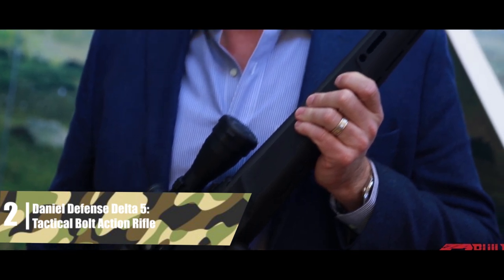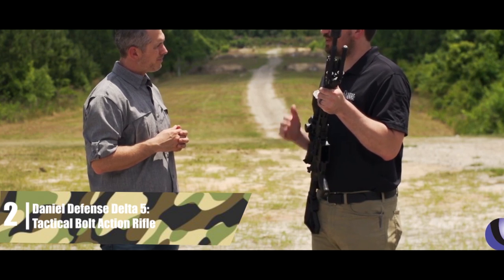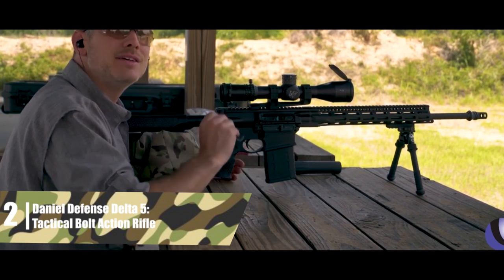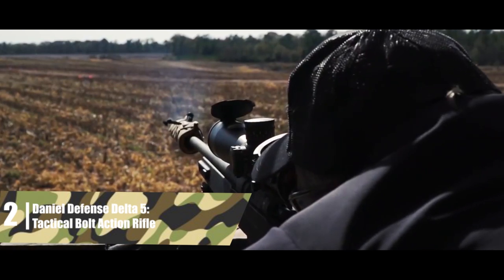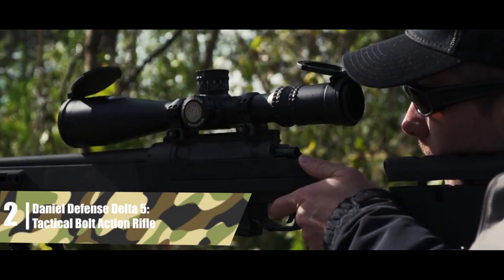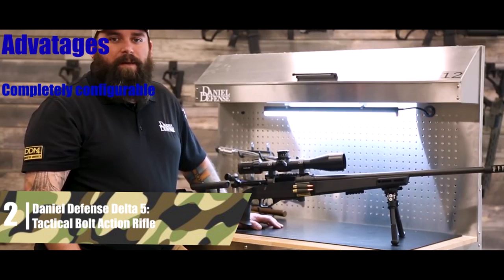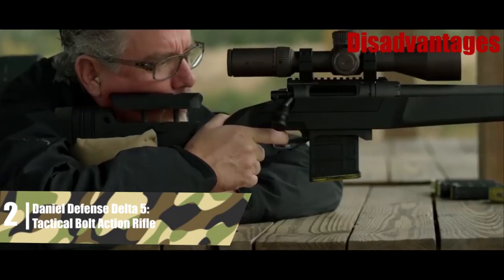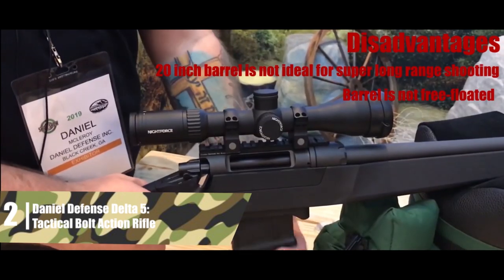The rifle takes AICS pattern magazines, making it easy to source more mags; the standard magazine holds 10 rounds — excellent for competition and tactical shooting. Overall, this is an excellent tactical or competition bolt-action rifle right out of the box at a really reasonable price, great for tactical and competition shooters and hunters. Extreme long-range shooters may prefer a longer barrel or the 6.5 Creedmoor model. The biggest advantages are: completely configurable; amazing trigger; integrated optic rail; M-LOK attachment points; and 10-round magazine. Disadvantages: 20-inch barrel is not ideal for super long-range shooting; and the barrel is not free-floated.